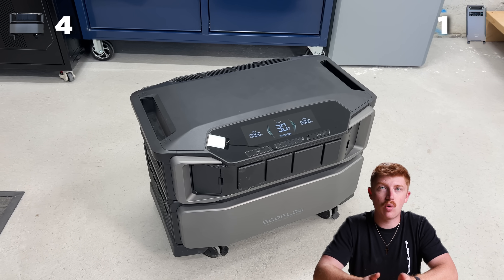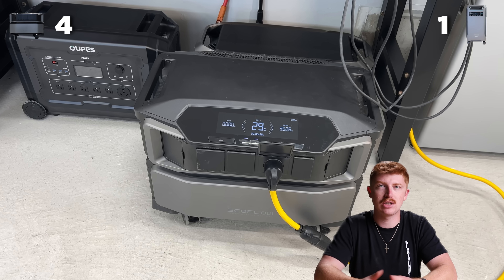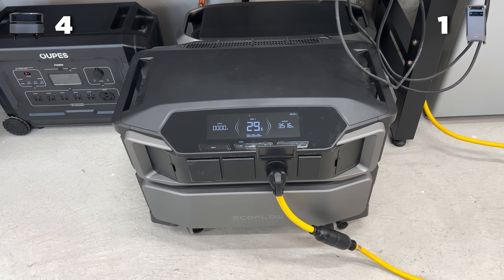When it comes to sound, the Delta Pro Ultra is the quietest unit that we've ever had. When it's running something like 6,000 watts, you still can't even hear it. It uses heat sinks to get rid of the extra heat, and whatever it uses, it does a really good job. So that's another point for EcoFlow.